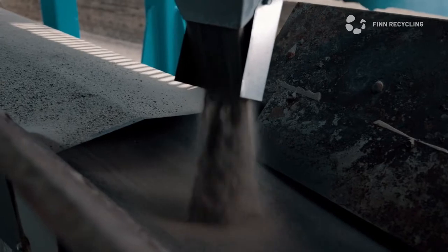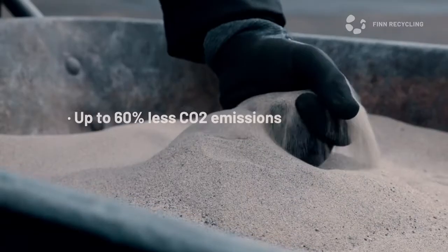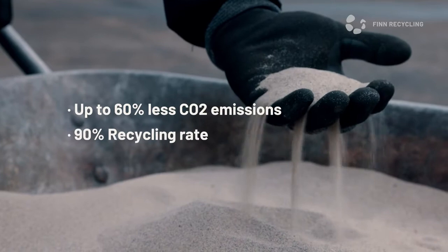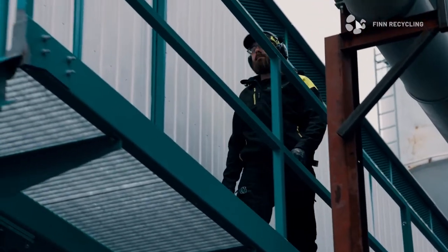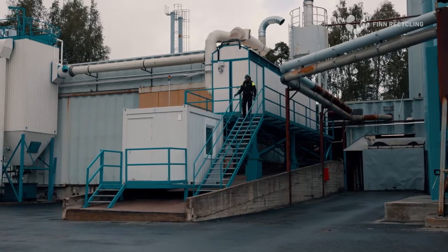Precious sand deserves to be reused — not only to cut costs, but to protect the environment. The overuse of sand is a problem. With the modular sand reclaimer by Fin Recycling, you are part of the solution.